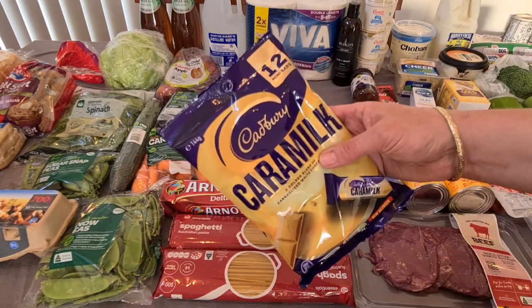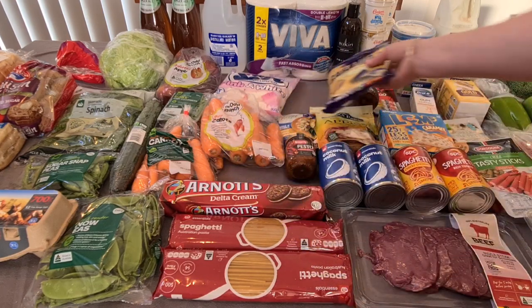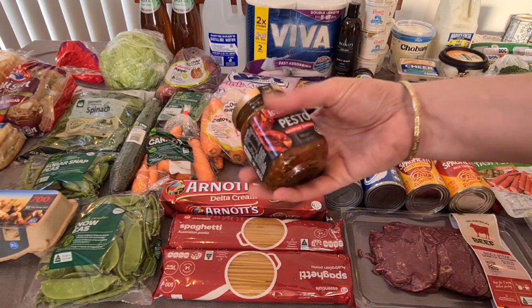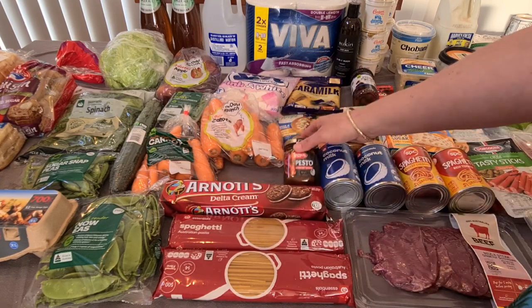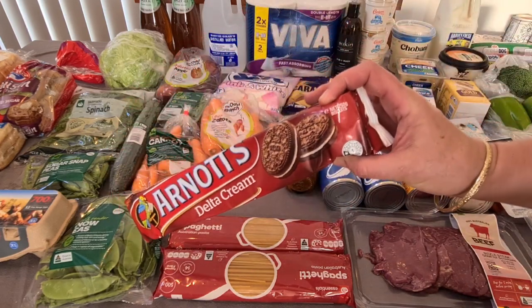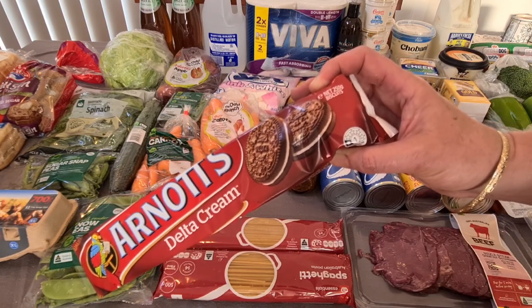The caramel share pack is for Kale — on special at $3.50 — he can stick them in his stash of chocolate for the next week or two. I got another jar of pesto — the sun-dried tomato Leggo's one was on special at $3.80 — we did cheesy spaghetti with pesto during the week after getting back from Bunbury and we were knackered. For biscuits, there were no Monte Carlos on the shelf — there were Delta Creams and lemon crispers. Hubby doesn't like those so I got another option — $2.50.